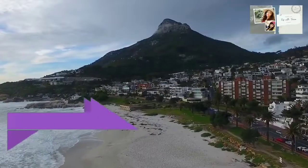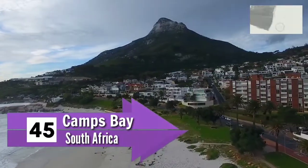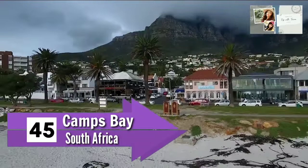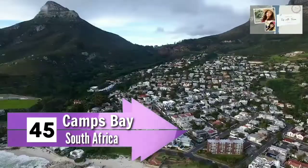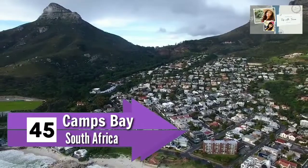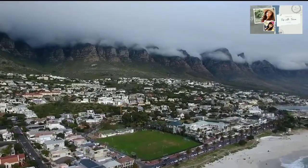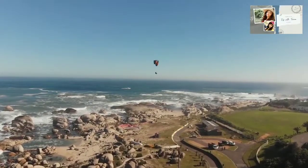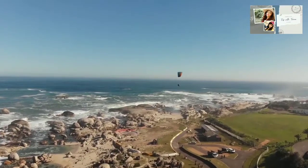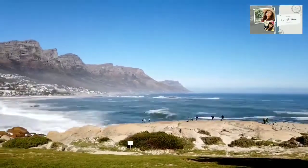Number 45: Camps Bay, South Africa. Camps Bay is a suburb in the city center and is one of the most beautiful places you can visit. It has a long history as a recreational retreat for visitors to Cape Town. Back in the 19th and early 20th centuries, people from Cape Town used to come here for a day trip.